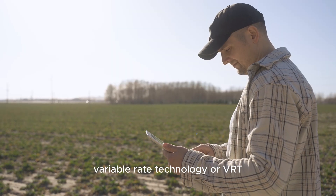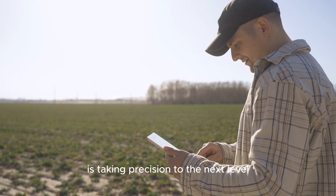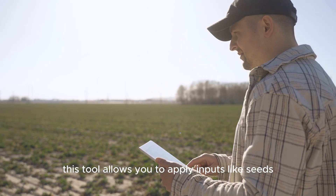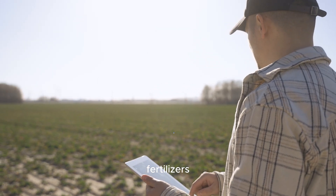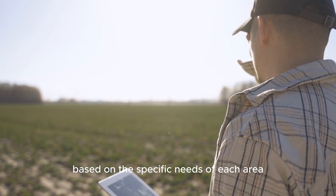Tool number 4: Variable Rate Technology, or VRT. This tool allows you to apply inputs like seeds, fertilizers, and pesticides at varying rates across your fields, based on the specific needs of each area.